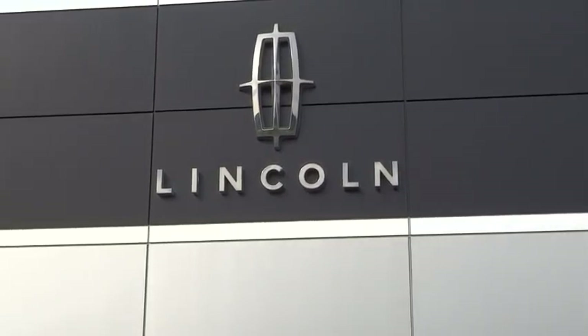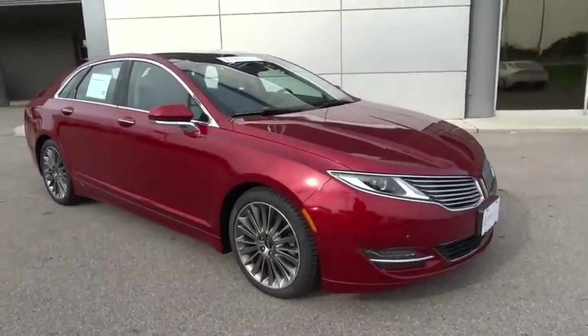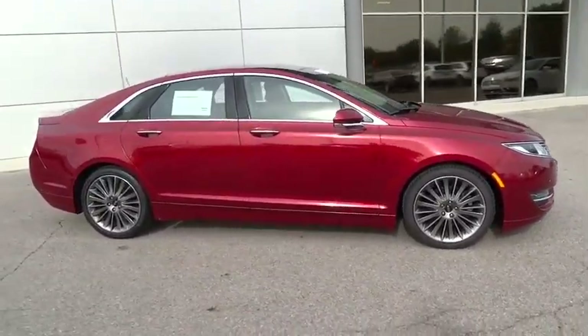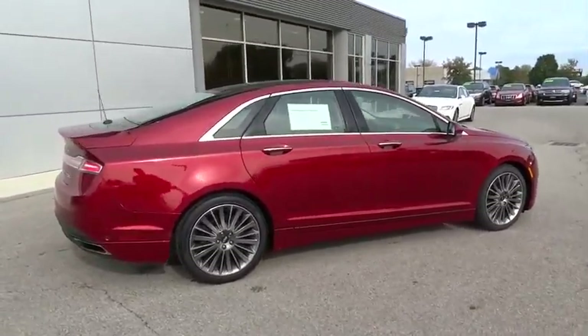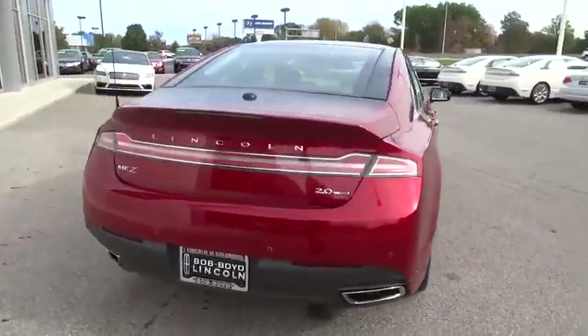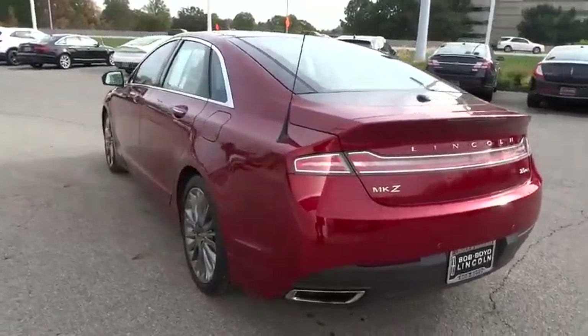The 2013 Lincoln MKZ. With sharp angles, sleek lines, and a sculpted body, the Lincoln MKZ has an impressive stance and a dynamic design. Add that to the clean, modern interior with standard features, including rich leather, exotic wood, and a sophisticated assistant that responds to the sound of your voice, and you'll see the MKZ offers a new dimension of luxury.